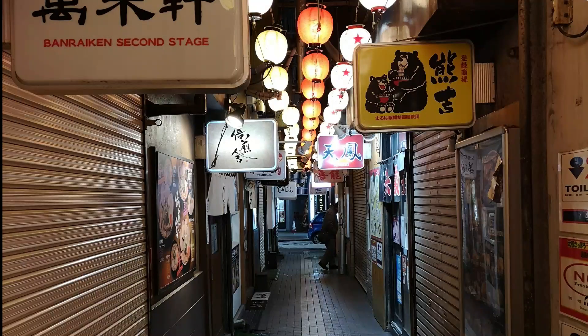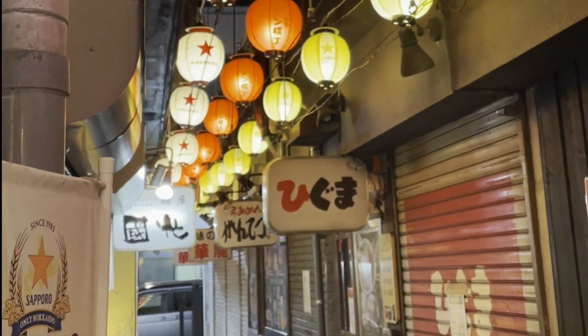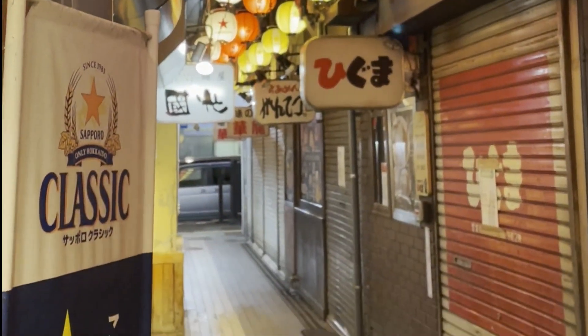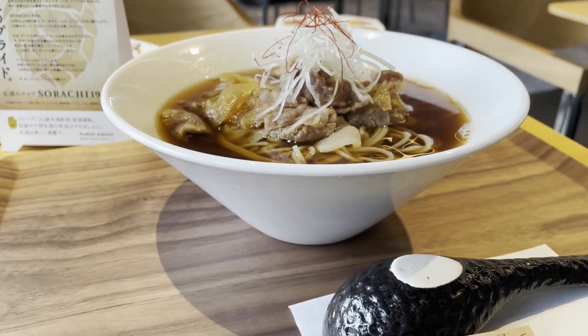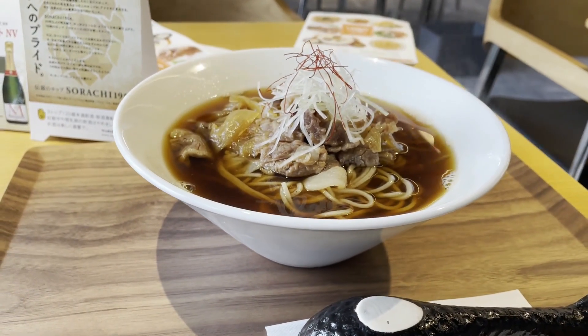As I mentioned before, Sapporo is known for its delicious ramen. The ramen alley began way back in 1948 with the opening of eight ramen houses. There are now currently 17 different ramen restaurants lining the alley called Shirakaba Sanshu.